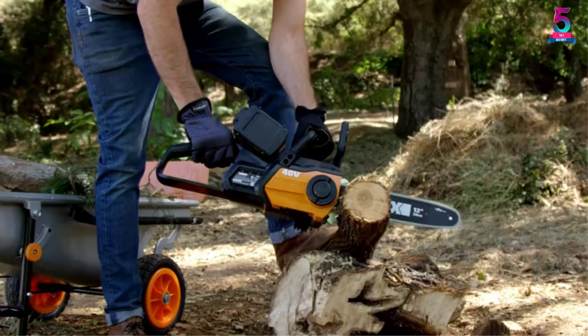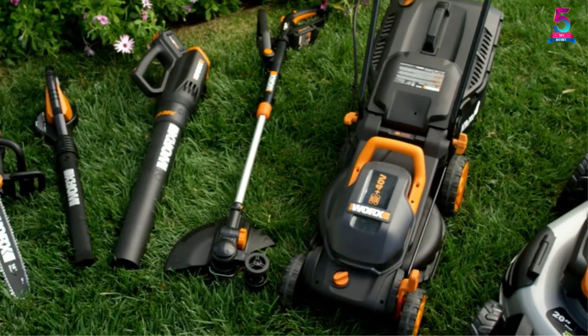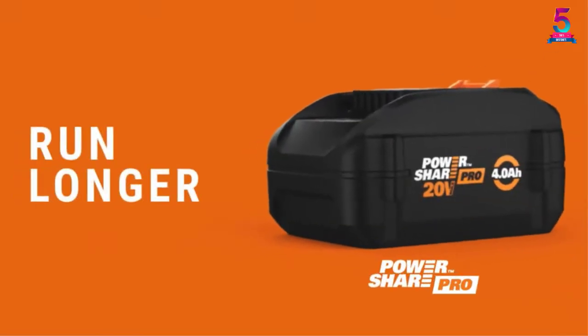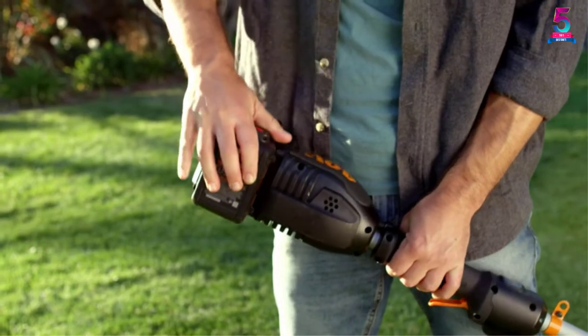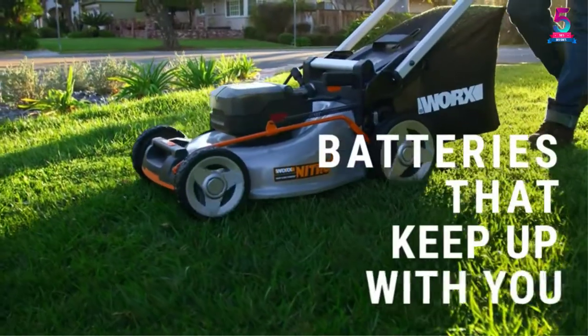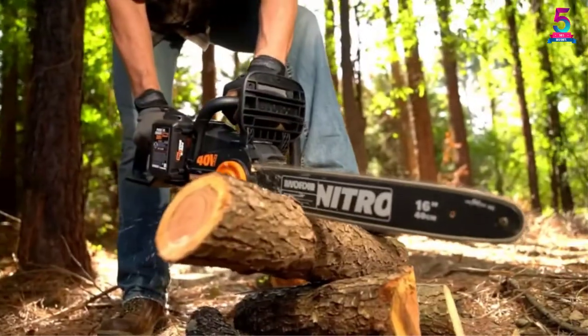This pressure washer is efficient and reliable. It features a rotating slim nozzle that allows you to reach the tightest places. It also uses a strong pressure motor, making it powerful and energy-saving at the same time. Lastly, it is easy to use and maintain.